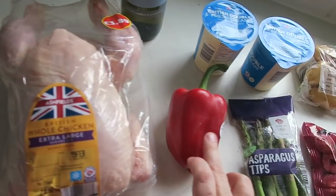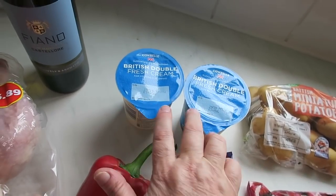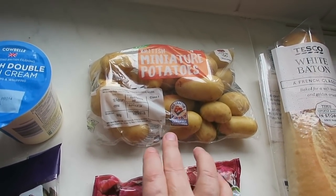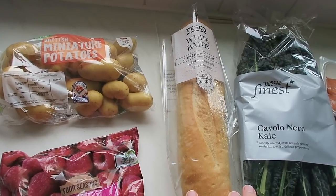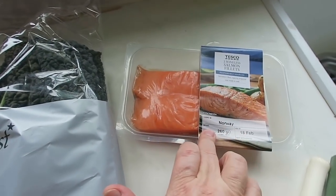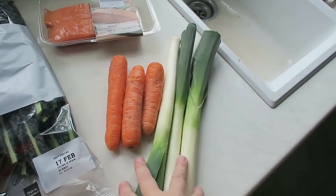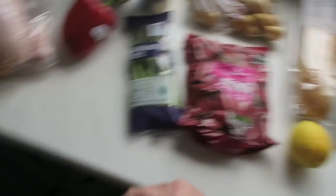A red pepper — 42 pence. Two big things of double cream — 85 pence each. The asparagus was 99 pence. Frozen raspberries were one pound thirty-nine. Miniature potatoes — 65 pence. The lemon was 30 pence. White French bread — 50 pence. Cavalo nero — one pound. And the salmon fillets — three pounds. We had carrots and leeks already in the fridge — let's call it a pound for those.